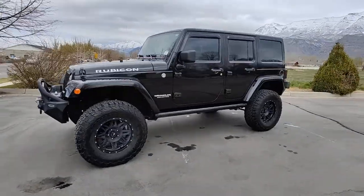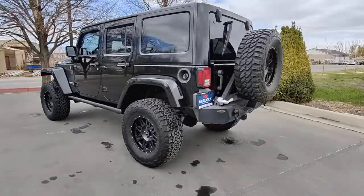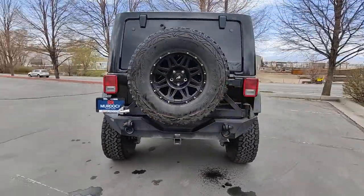Introducing the 2014 Jeep Wrangler. This vehicle still has fewer than 100,000 miles on the clock, so it won't last long.